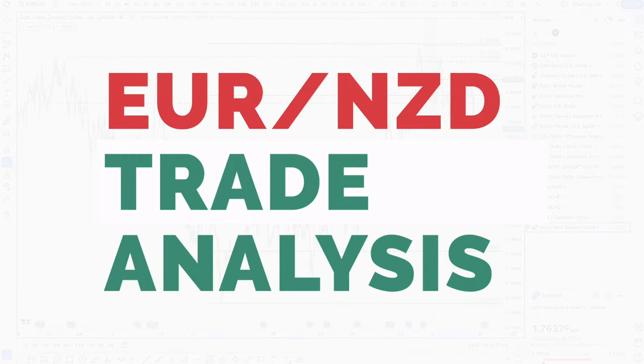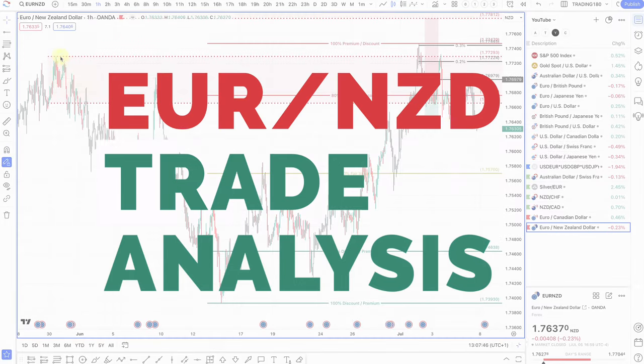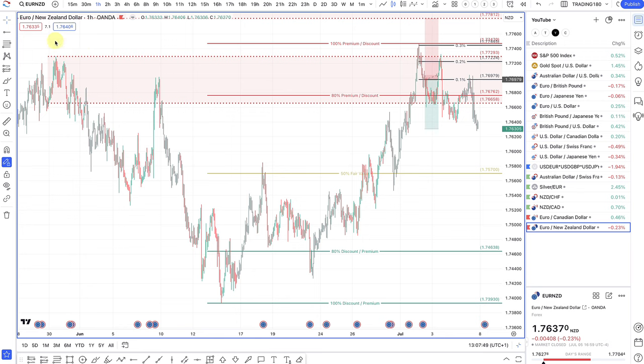The first one I took this week was the Euro New Zealand. This was a daily supply zone. Fundamentally I wanted to be a buyer of the New Zealand over the Euro, really based on the fact that Europe have got a lot more risk events — for example the French elections — as well as they are cutting rates, whereas the RBNZ, the Reserve Bank of New Zealand, are looking to hold rates for a bit longer. They're going to be one of the last to cut rates, so any pullbacks are really shorting opportunities.